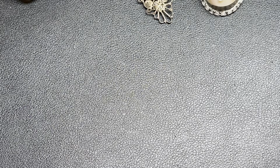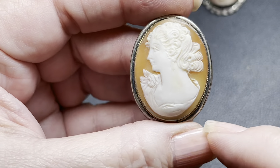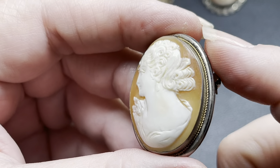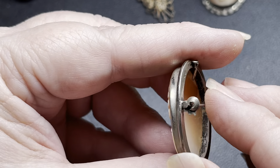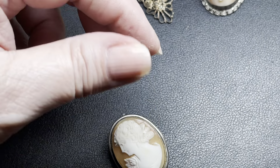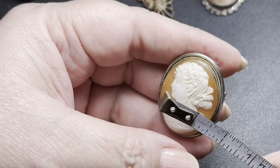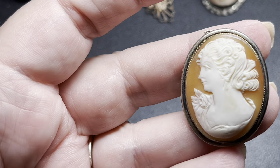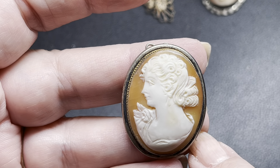Next, we are doing the left-facing 800 silver with a gold rope. She is a stunner — look at all that detail. The gold rope. It is an articulated bail with a brooch back. It is signed 800. It is shell with beautiful carving. It is a hidden bail — one and a quarter inch by one inch by about three-eighths of an inch. On the left-facing gold rope 800 silver, I'm going to do $125.